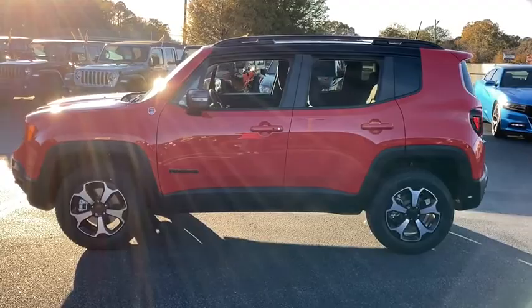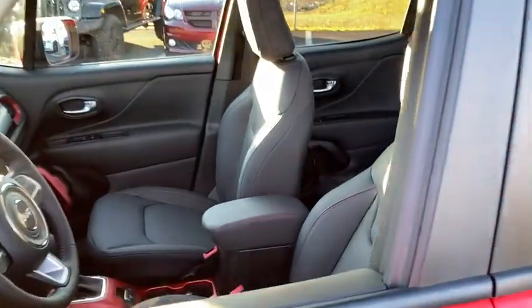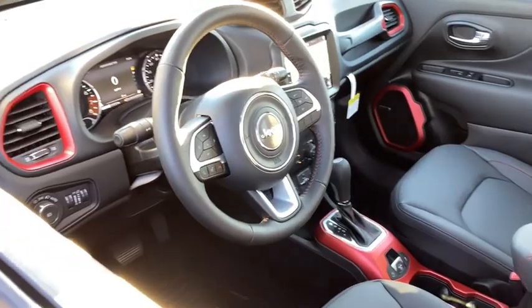These are just some of the great options this vehicle comes with: navigation system, aluminum wheels, electronic stability control, trip computer, bucket seats, power windows, four-wheel disc brakes, and power steering.